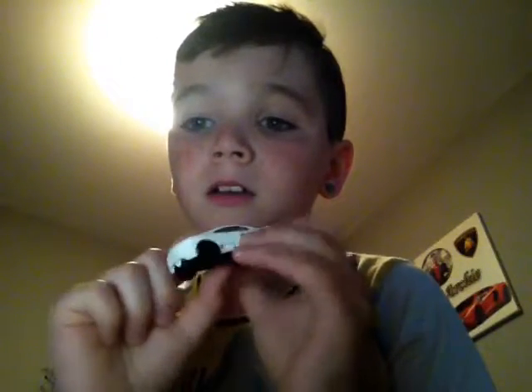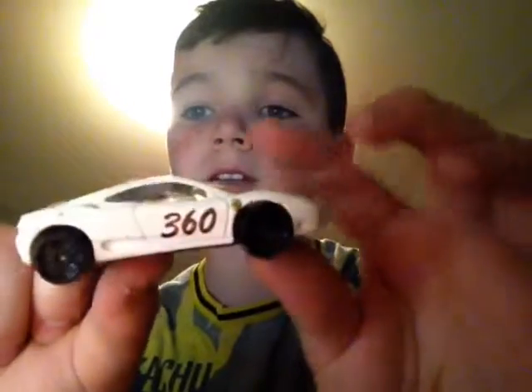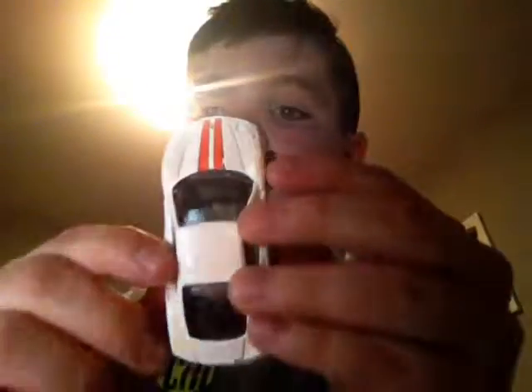Next one, the Ferrari 360 — really nice car. There's the back, there's the side of it. Ferrari 360, no Ferrari logo. Yeah, that's Ferrari.